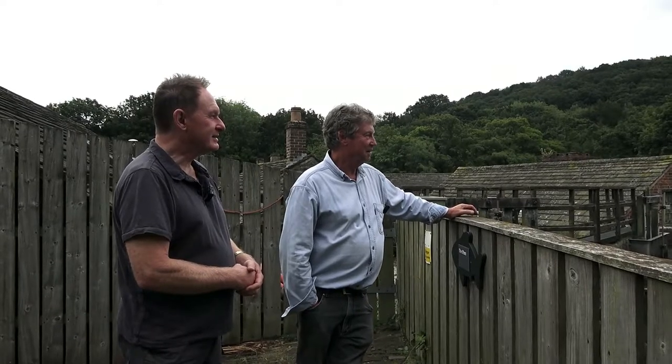So, Peter, we're here at Tysox Dam, Abbeydale Industrial Hamlet. Tell me about the history of this site and what you've been doing in terms of managing the ecology.